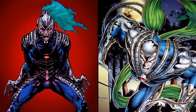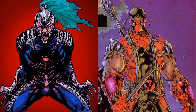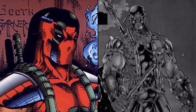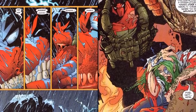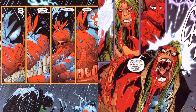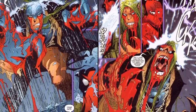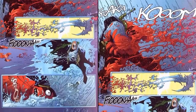He was disappointed though when fellow Wildcats members Voodoo and Spartan uncovered the darker side of Kheran society. Soon after, the Wildcats left Khera and returned home. At a later point, an old enemy of Warblade known as Pike attempted to kill him and managed to disperse his molecules with an explosion that also ended up killing his girlfriend Jules. With that tenacious spirit and willpower, Warblade was literally able to pull himself back together, and that's when he went for revenge.